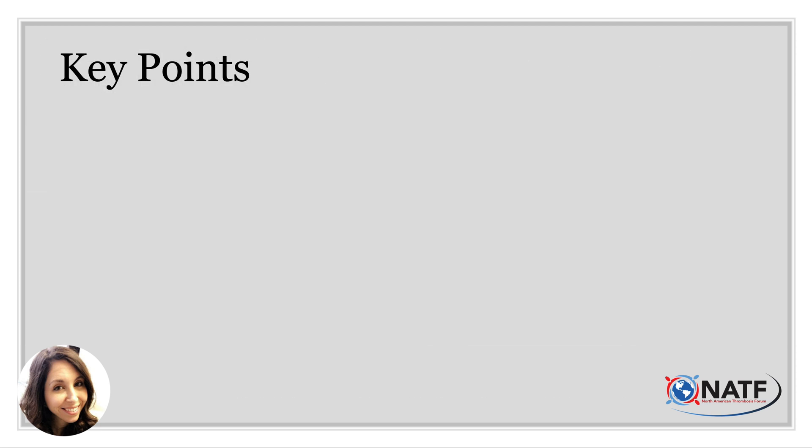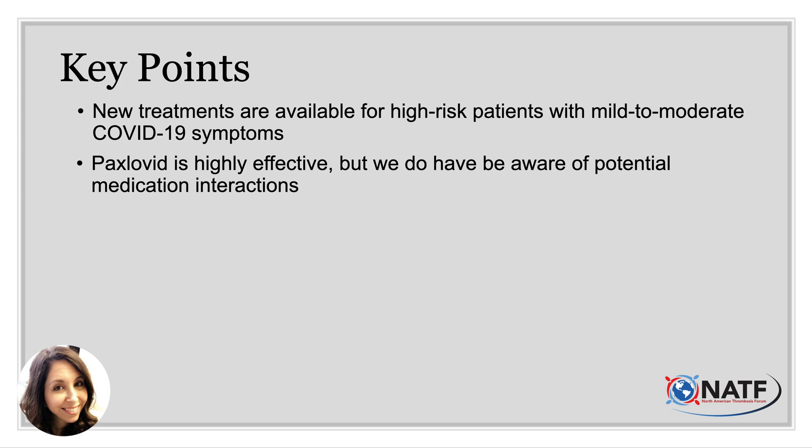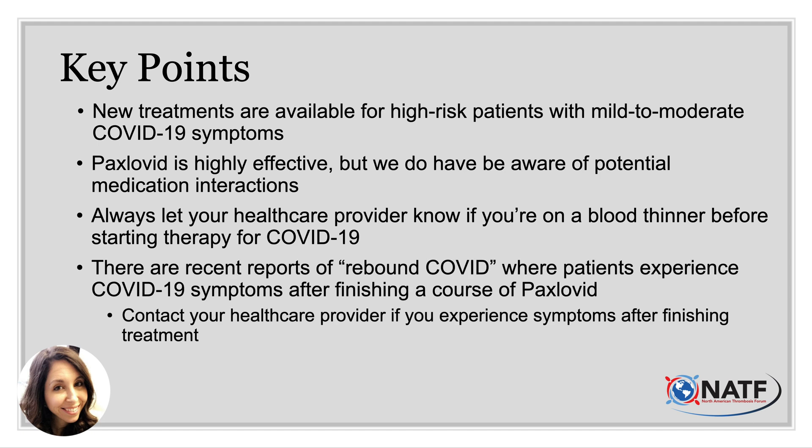Here are some key points to remember. New treatments are available for high-risk patients with mild to moderate COVID-19 symptoms. Talk to your healthcare provider as soon as you test positive or experience symptoms to determine if one of these therapies is appropriate for you. Paxlovid is highly effective, but we must be aware of potential medication interactions. Always let your provider know you are on a blood thinner before starting any of these medications. Also, patients are starting to report rebound COVID-19 symptoms after finishing Paxlovid therapy — if that happens, contact your healthcare provider right away.